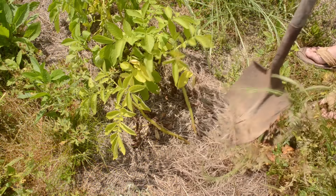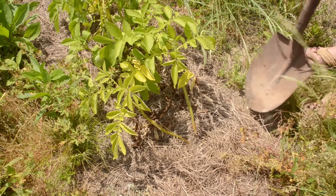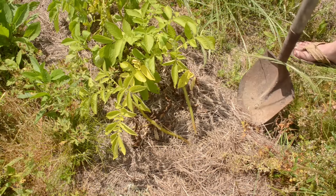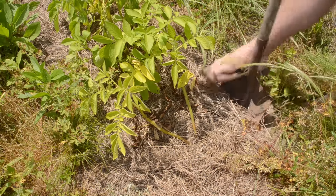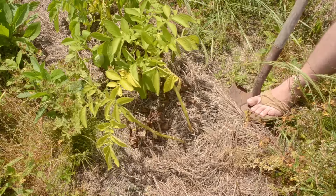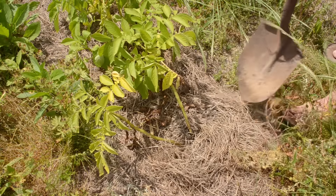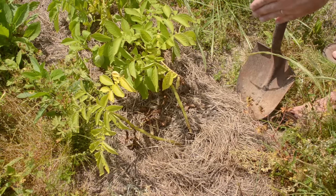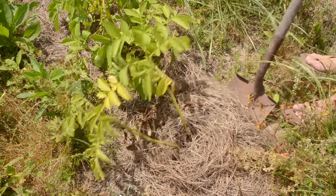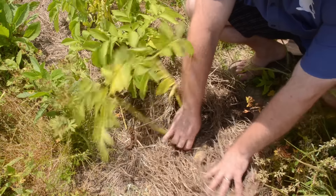We have two varieties of potatoes growing: the Norland Red and the Yukon Gold. Yesterday we had the Norland Reds, so it only makes sense to see how the Yukon Golds are growing today. I don't have a broad fork or a potato fork and I'm not going to buy one just for this season. I know where my drip tape is, so I'm coming back behind it — about 12 inches away from the base of the plant — and just breaking up the soil, then pulling them up.